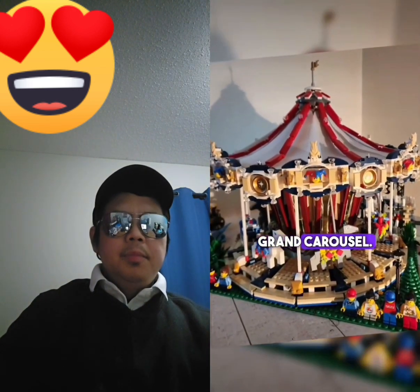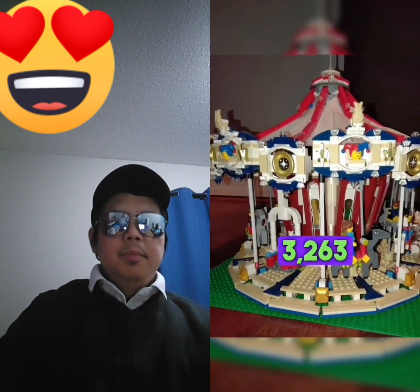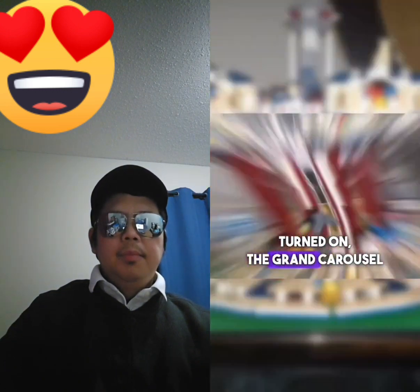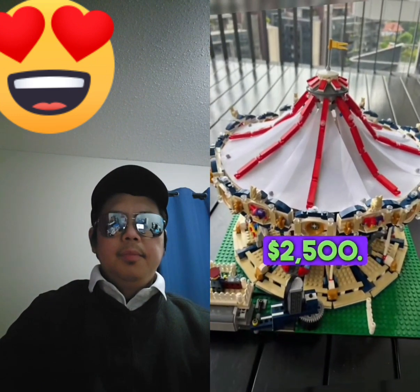Number 3: Grand Carousel. This LEGO set operates on electricity and contains 3,263 pieces. Once assembled and turned on, the Grand Carousel spins and plays music. The price is $2,500.